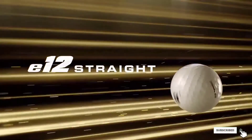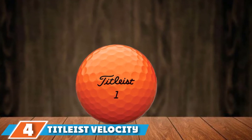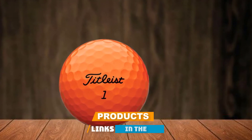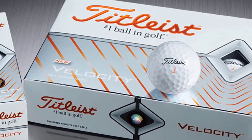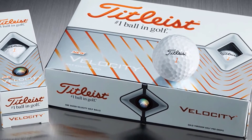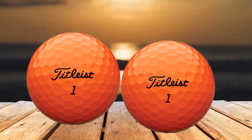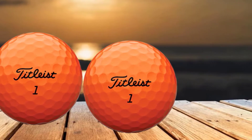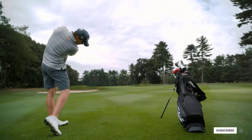At number four we have the Titleist Velocity golf ball. The latest Velocity model features a larger, higher-speed LSX core that boosts ball speed on all full shots while keeping spin down for optimum distance. The new cover ensures nothing is sacrificed on the distance front while introducing greater feel for improved greenside playability. The dimple design's aerodynamics promote a high-flying iron trajectory for greater stopping power. Available in white or matte pink, green, and orange.